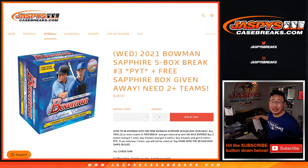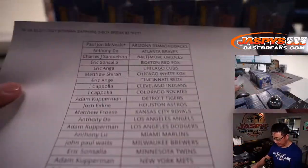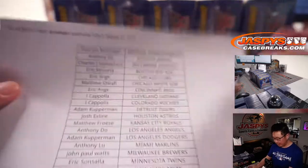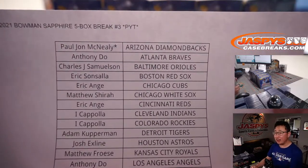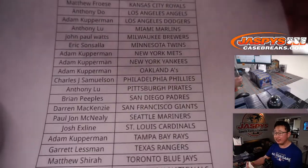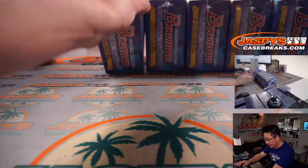Hi everyone, Joe for JaspysCaseBreaks.com, coming at you with 2021 Bowman Sapphire Baseball. Pick your team number three from JaspysCaseBreaks.com. We jumped around the break numbers a little bit, but we're working our way back to pick your team three. Thanks everybody for getting in. Appreciate it. Now let's see what we have in these boxes.